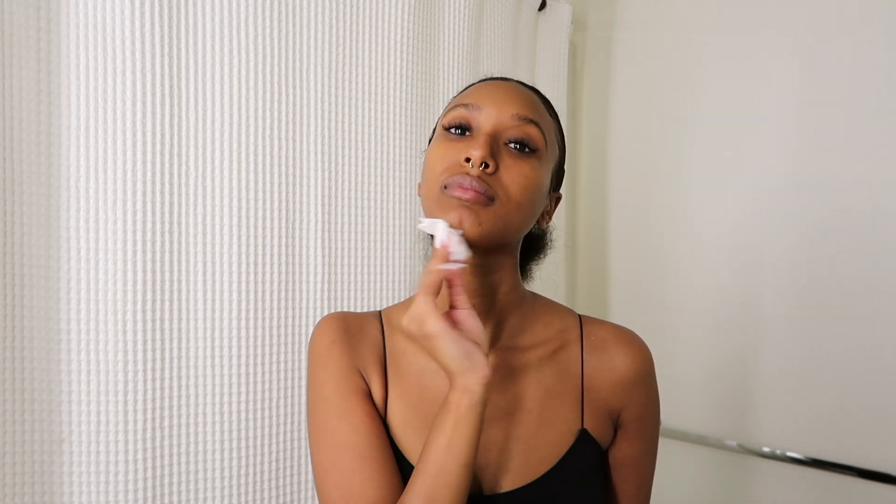You'll have to watch my morning routine to see what I do in the morning. I don't usually use the Solution all over my neck area — I probably should — but I do use everything else on my neck and décolleté.